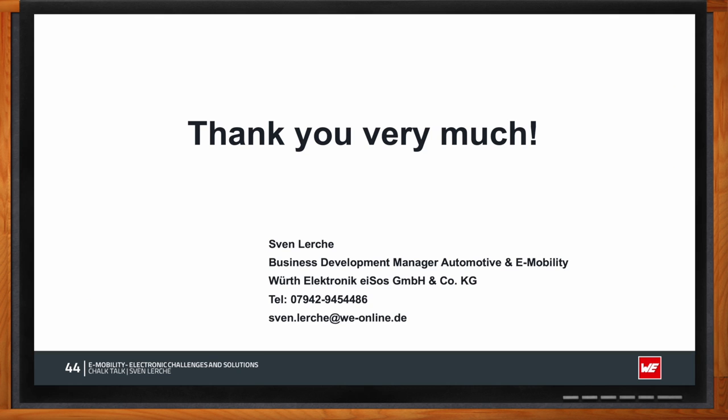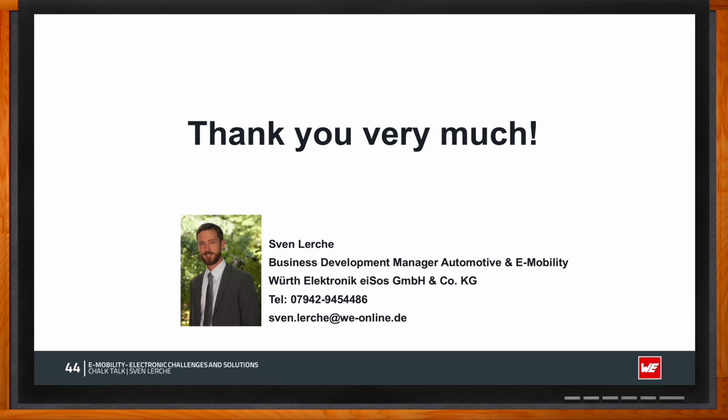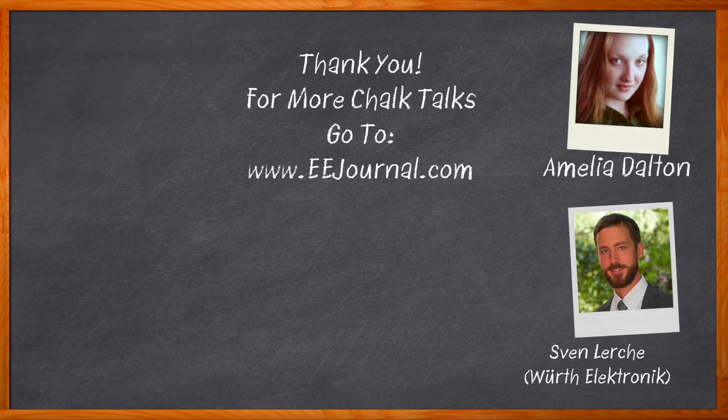Thank you for joining us. Don't forget to click the link for even more information about this topic from Würth Electronic. For Chalk Talk, I'm Amelia Dalton from EEJournal.com. For more Chalk Talks, head to the Chalk Talk section of EEJournal or to YouTube at youtube.com/EEJournal.